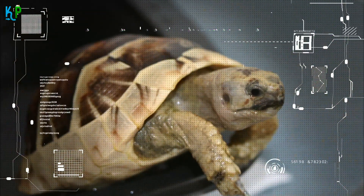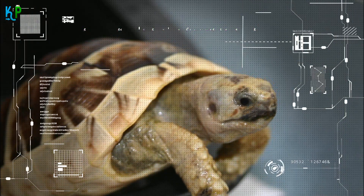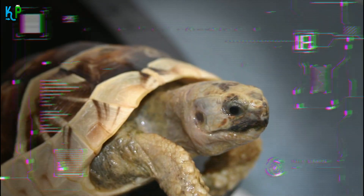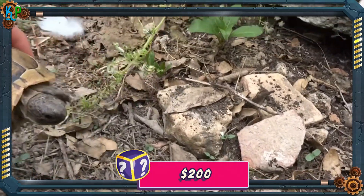The Greek tortoise is a herbivore, so they will eat vegetables such as carrots, broccoli, leafy greens, etc. Though small in size, if properly cared for, the Greek tortoise can live up to 50 years. New owners can find this breed priced at around $200.